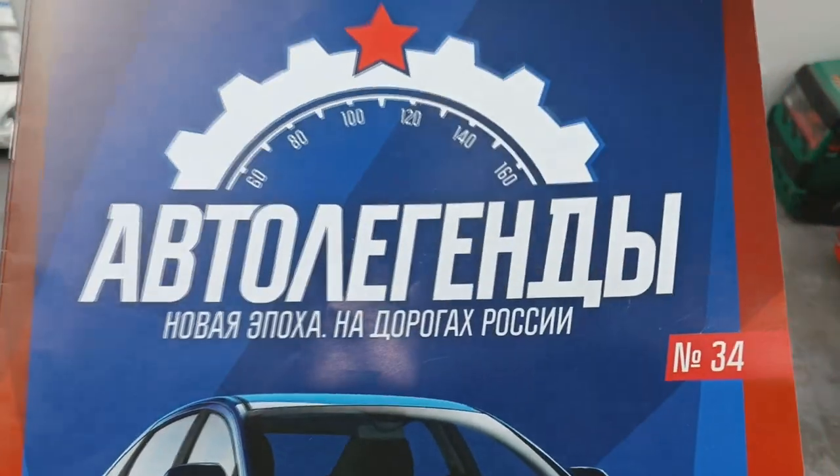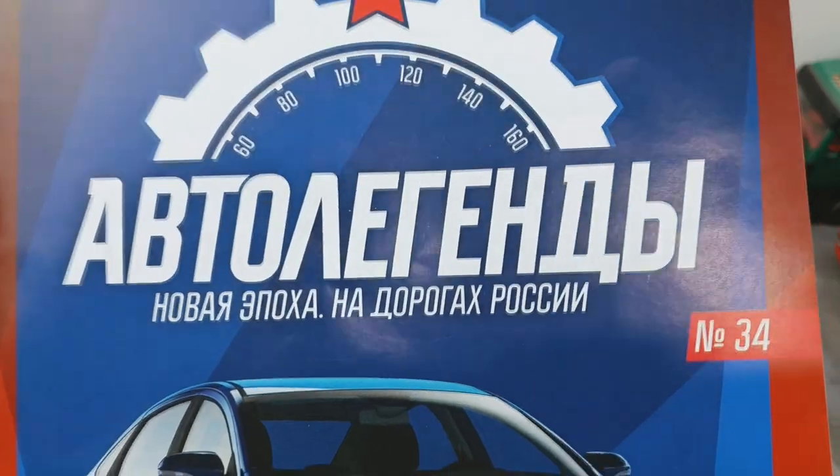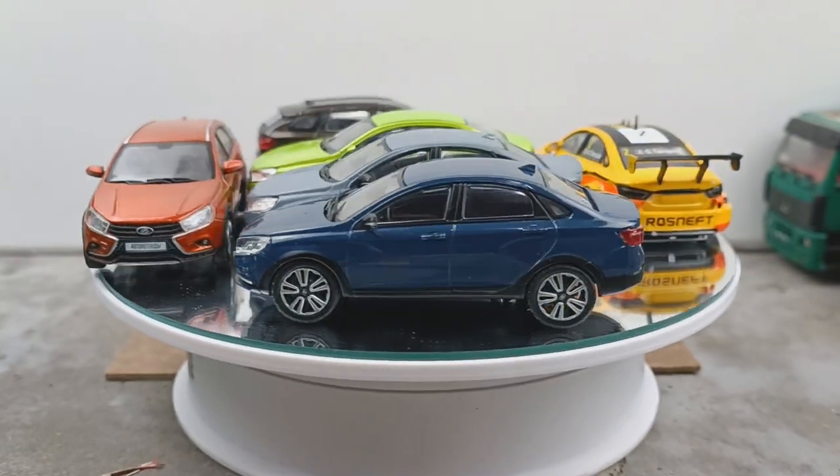Всем привет! Вы на канале Toy House. И как вы поняли, сегодня у нас на обзоре Автолегенды новой эпохи номер 34 — это Lada Vesta Cross. Это уже шестая Vesta от компании DeAgostini.